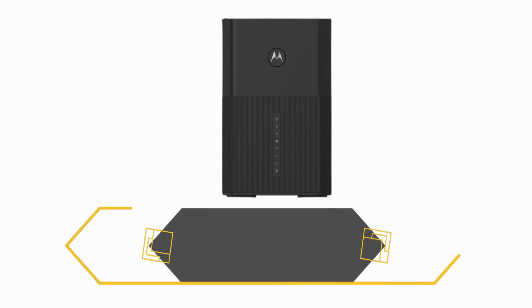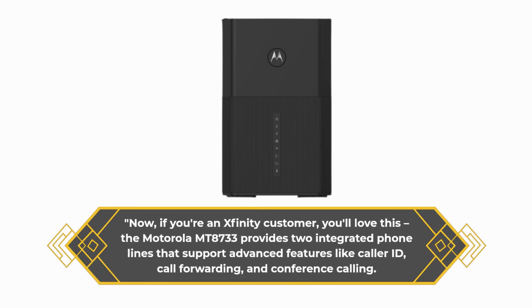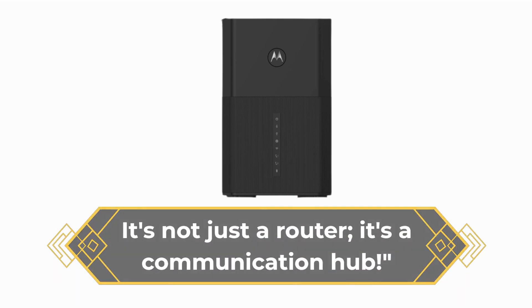Now, if you're an Xfinity customer, you'll love this. The Motorola MT8733 provides two integrated phone lines that support advanced features like caller ID, call forwarding, and conference calling. It's not just a router — it's a communication hub.